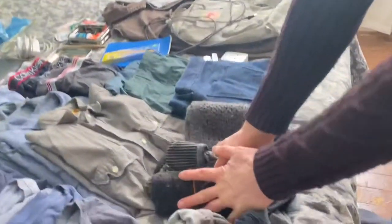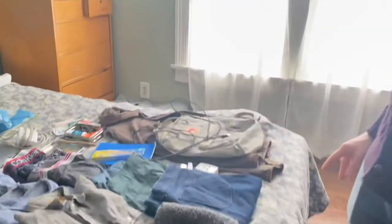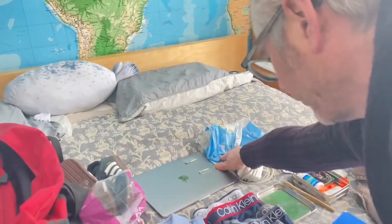I'm bringing four pairs of wool socks because I like wool socks — they stay warm when they get wet. We might meet some rainy weather, and you can wear them a couple of days and they don't get stinky. So wool is nice. I also brought four cotton socks. One pair of sneakers — put them in a plastic bag, okay? You want to bring an extra plastic bag for wet stuff.